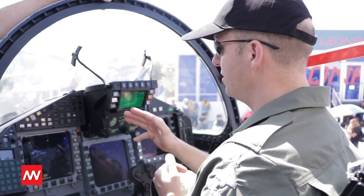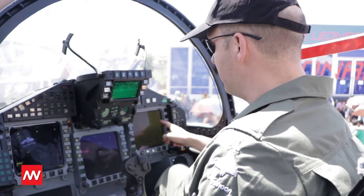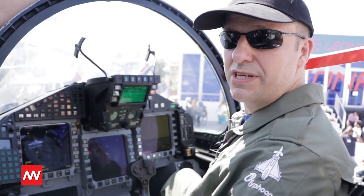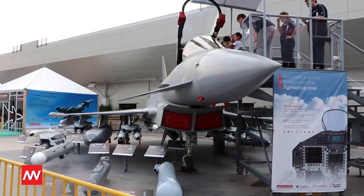There's a lot of engine information and data links information, so I really have the best picture. I have a laser pod indication here. All of that information really allows me to be more effective when I'm working alongside the Malaysian Air Force.